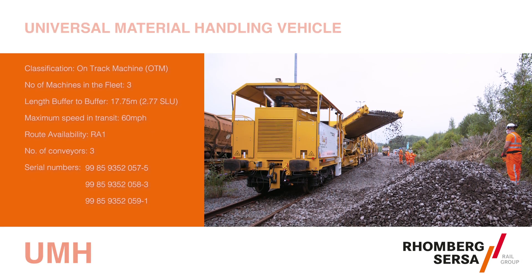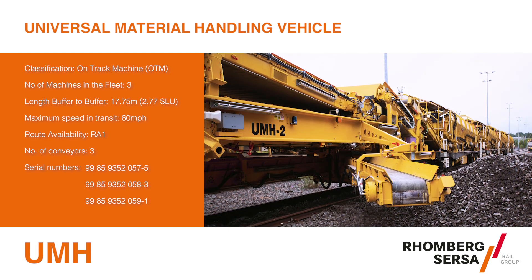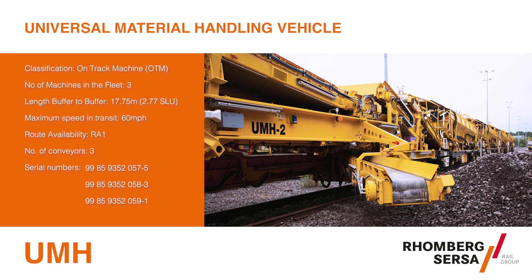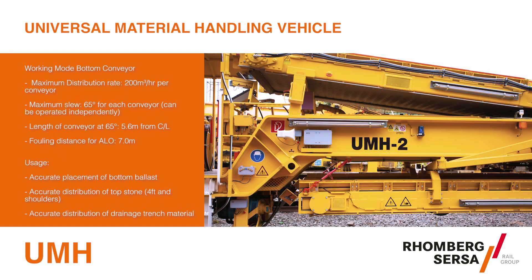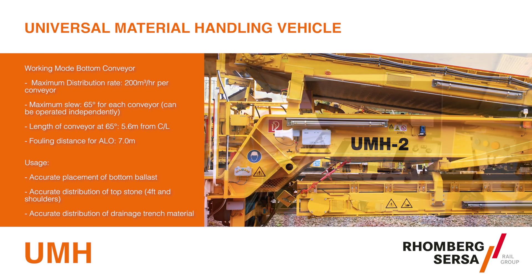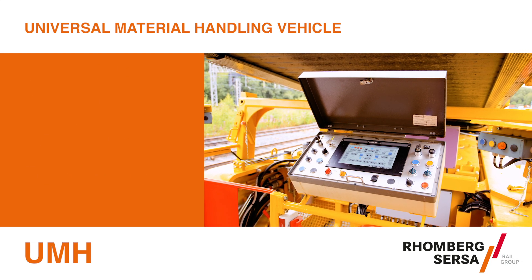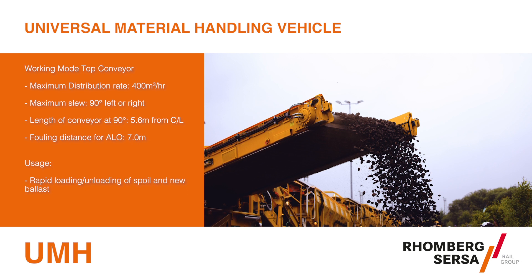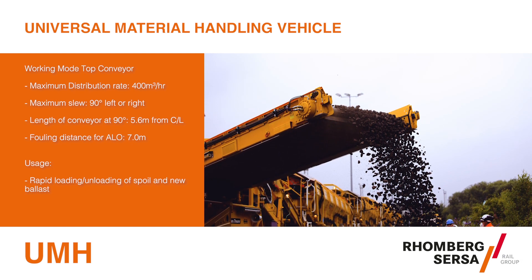The UMH, universal materials handling vehicle, is a unique railway vehicle consisting of a collector belt, a swivelling conveyor, a mid-mounted chute delivery system and two material discharge belts arranged beneath the frame on both sides of the vehicle. Bulk material from multiple MFS vehicles can be discharged onto the UMH collecting belt and distributed through the three systems depending on the required application.